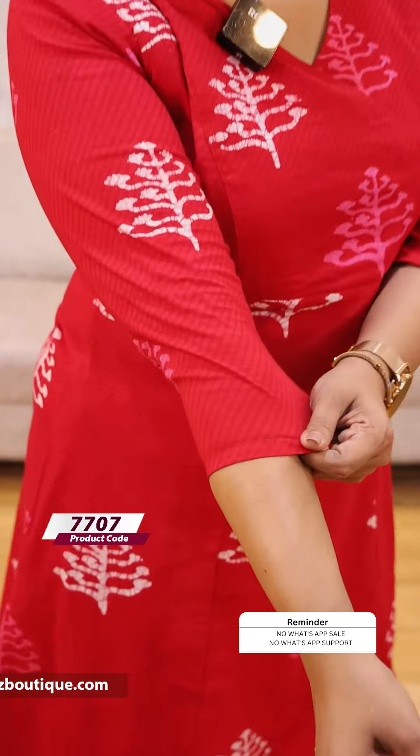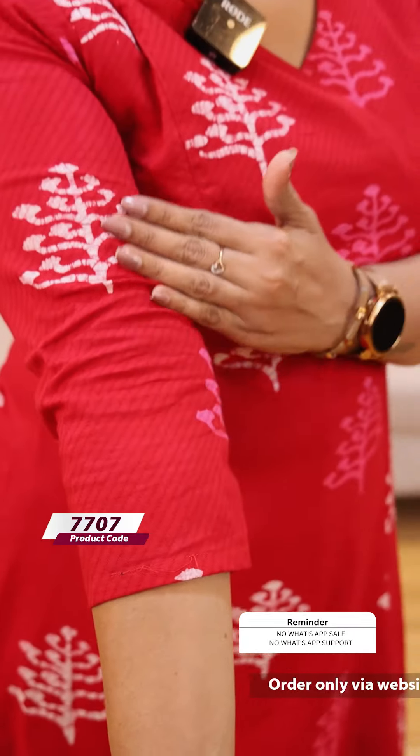This is a cotton fabric. This is a very premium fabric. We have two side pockets. It is very comfortable.